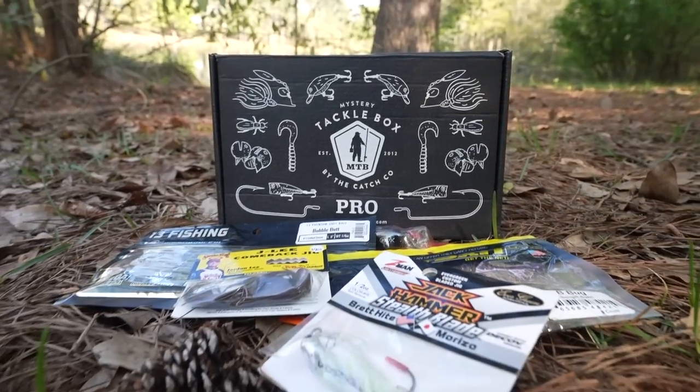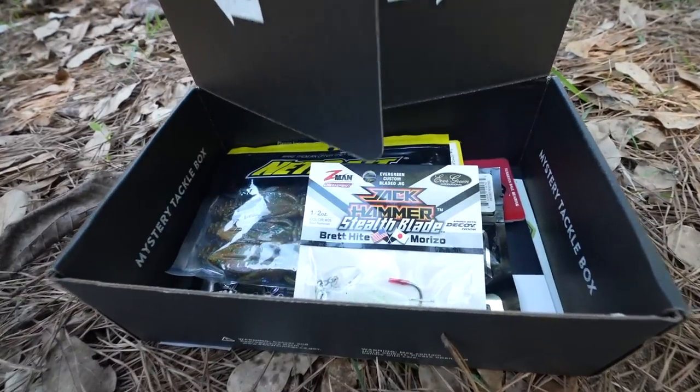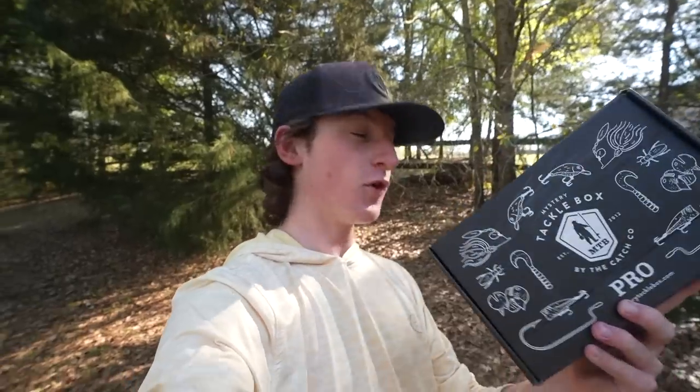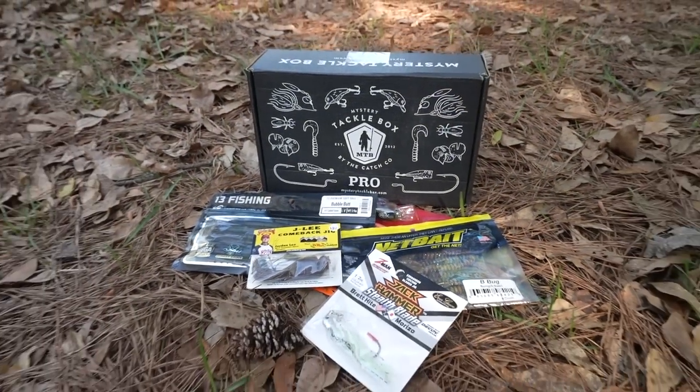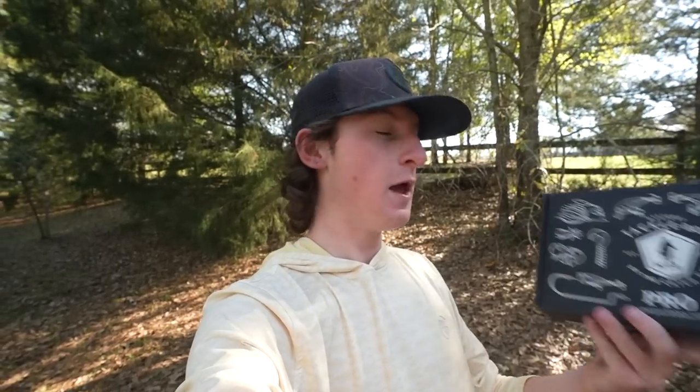What's going on guys, welcome back to another video. Today we're out here and today's video is actually sponsored by Mystery Tackle Box. We have a brand new box of the month and we're going to open this thing up and complete a full-on slam. If you guys are new, make sure to hit that subscribe button — we are trying to hit 100,000 subscribers by the end of the year. I'm also going to be giving away a Mystery Tackle Box in this video to one of you guys, so make sure to stay tuned.